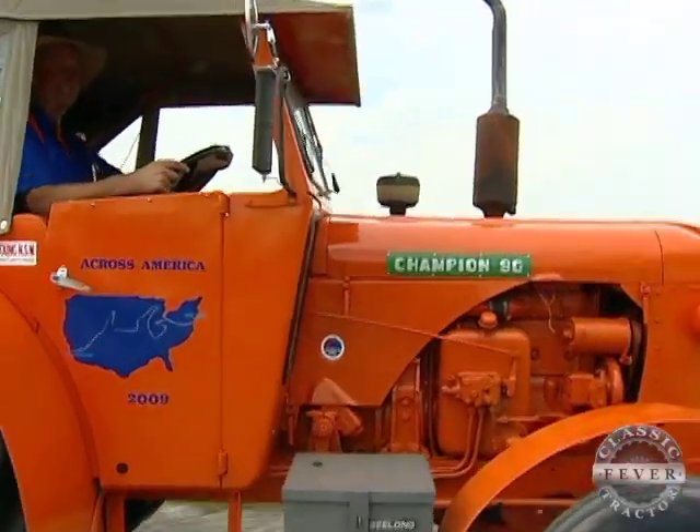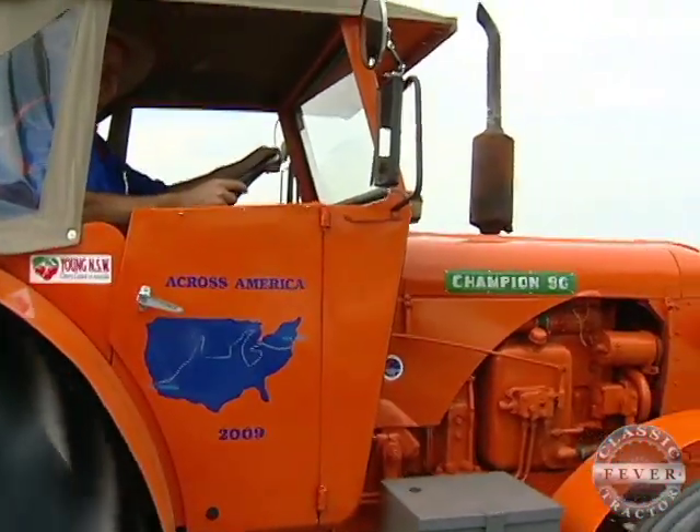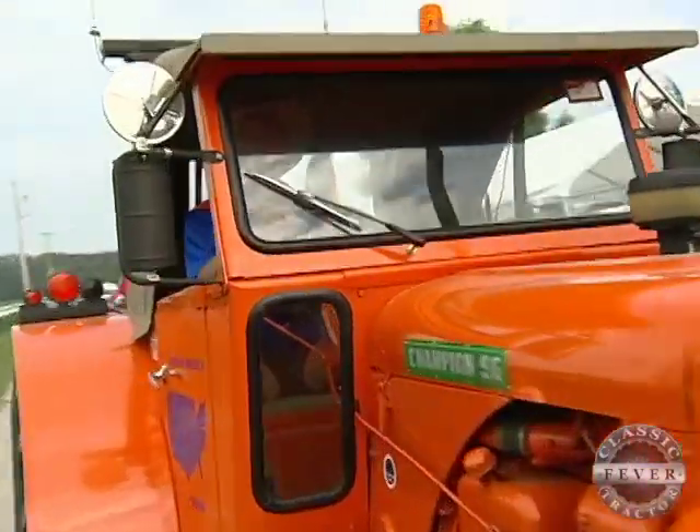Do you have classic tractor fever? Yes, sure do — classic tractor fever, that's great. All right Neville, good day and welcome to America. It's very nice, and thank you for your welcome. The Australian group is driving the Chamberlains all the way from coast to coast.